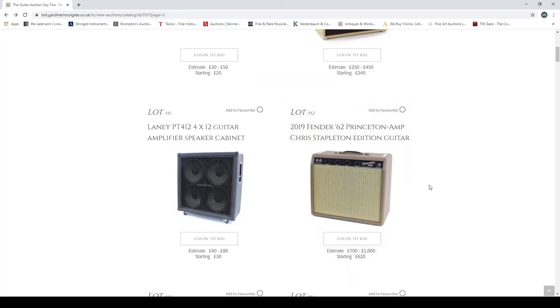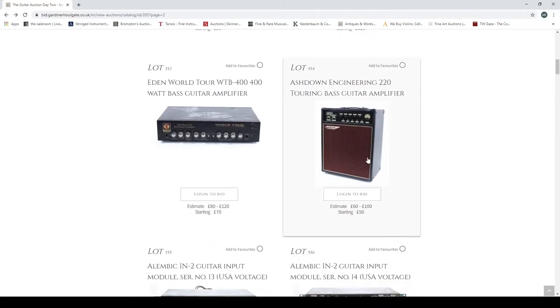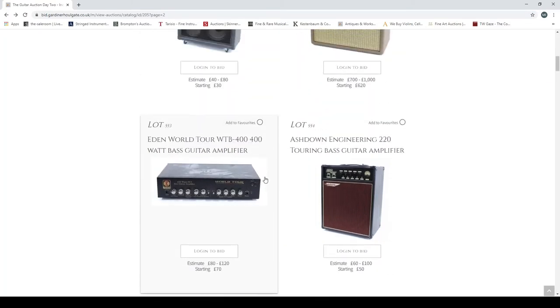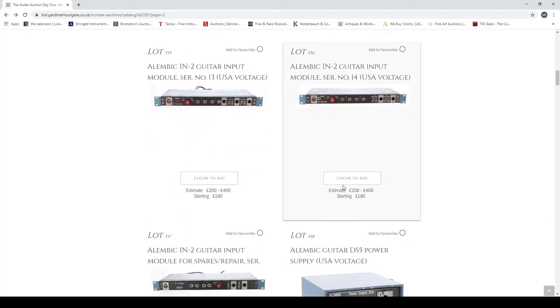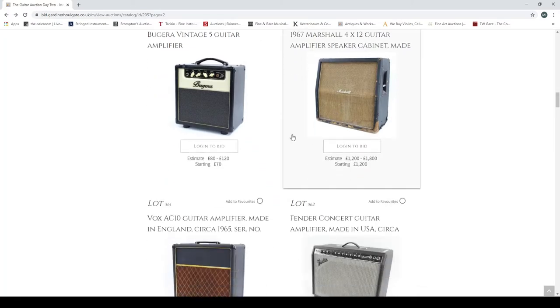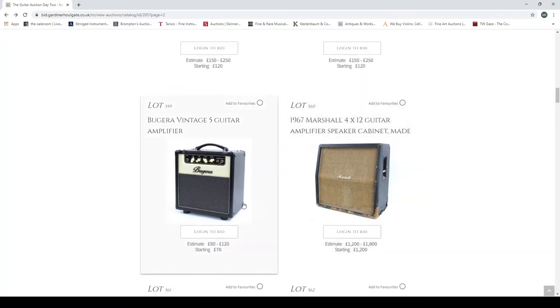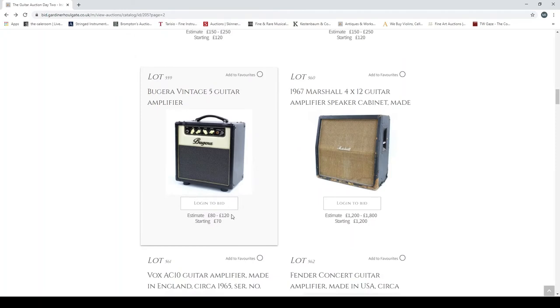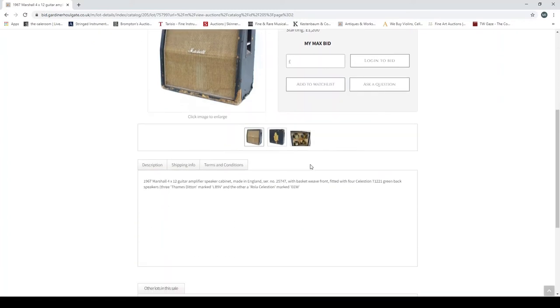An Angle Straight 100-watt model, circa 1990, 100-watt head mounted in a combo enclosure — interesting. They give you a bit of blurb so you can read up on that. A Laney guitar amplifier cabinet. A 2019 Fender Princeton amp Chris Stapleton Edition — he's a country/folk singer-guitarist. An Eden World Tour WT400 bass guitar amplifier, an Ashtown Engineering touring bass guitar amplifier, an Alembic guitar preamp module, a Bugera Vintage 5 guitar amplifier — Bugera basically clones every other amp company but they're cheap and pretty good for what they are. A 1967 Marshall cabinet — quite expensive, with Celestion Greenbacks.